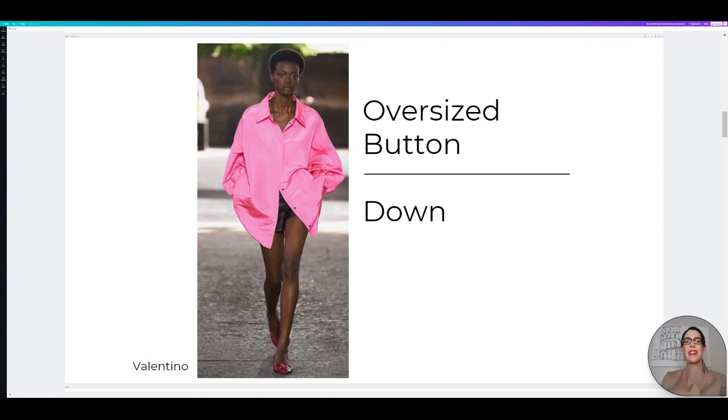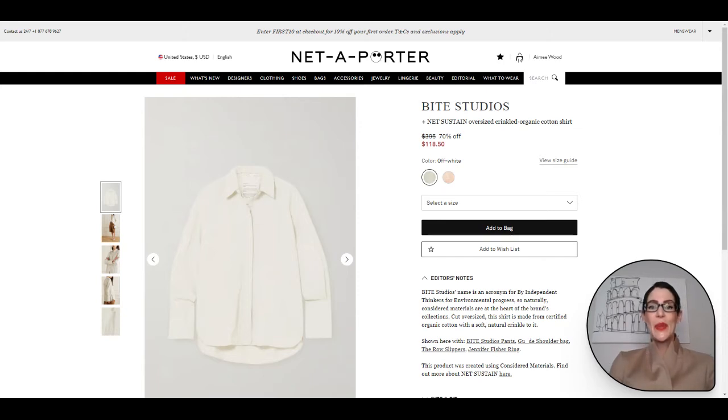Best of both worlds. I love the oversized shirt trend — you can just do so much with it, dress it up, dress it down. Let's hop over to Net-A-Porter and check out the shoppable item. Here we have the oversized shirt option from Bite Studios. It is a gorgeous, crinkled, organic cotton shirt.